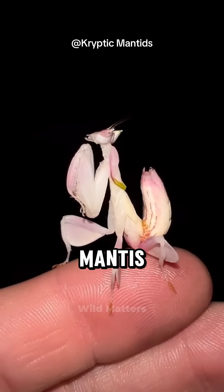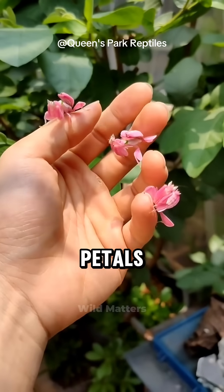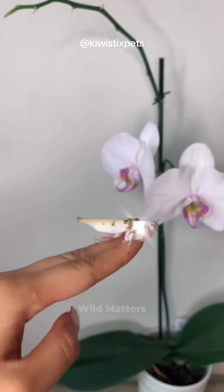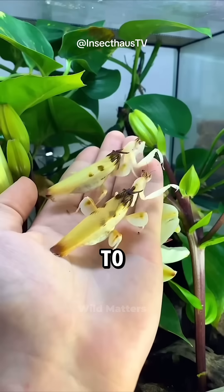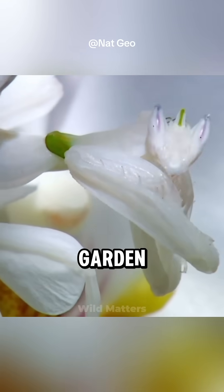The orchid mantis has evolved to mimic the exact shape and colors of orchid petals. Even the way it rocks gently back and forth makes it look like part of the flower. And here's the wild part: it can actually shift between shades of white, pink, and purple to match its surroundings, making itself the most irresistible flower in the garden.